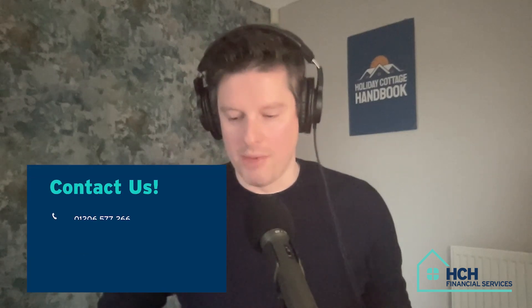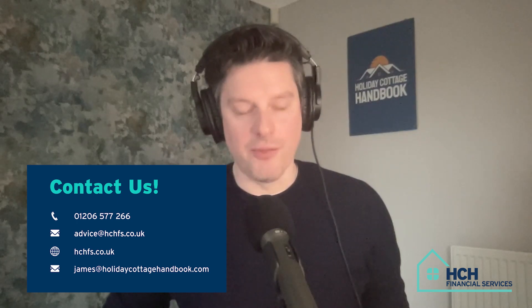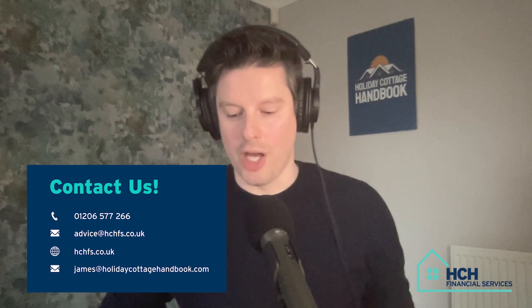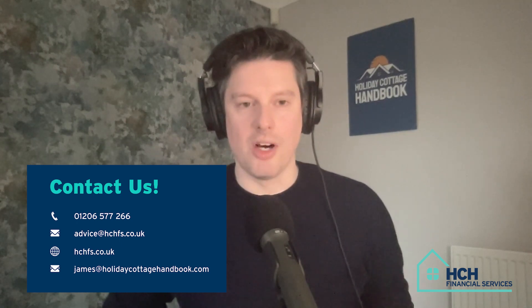Hopefully those rates are going to be dropping down in the near future. Sam, it's been a pleasure as ever — thank you for joining us. That's it for today's show. To get in touch with our team of brokers and access the very best holiday let mortgages on the market, call 01206 577 266 or email advice at hchfs.co.uk. For further details, visit hchfs.co.uk. If you'd like to get in touch with the show, you can email me directly at james@holidaycottagehandbook.com. That's it for now — I'll speak to you soon.